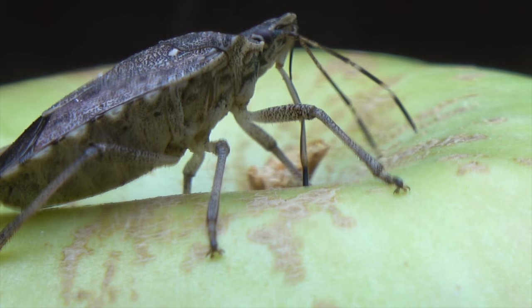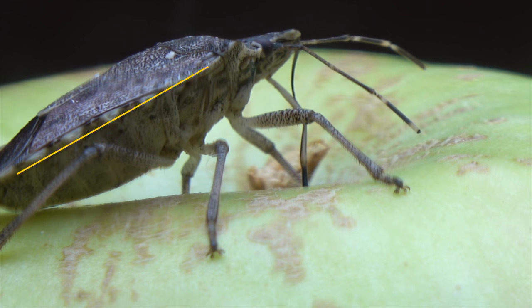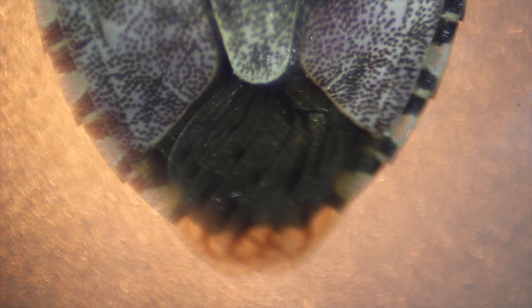Stink bugs have transparent edges. Do you see those white dots? That's not the bug's pattern — the light goes through small windows of the bug's connexium, which is a fancy name for the border of the abdomen. You can see here that the brighter parts of the connexium are transparent.